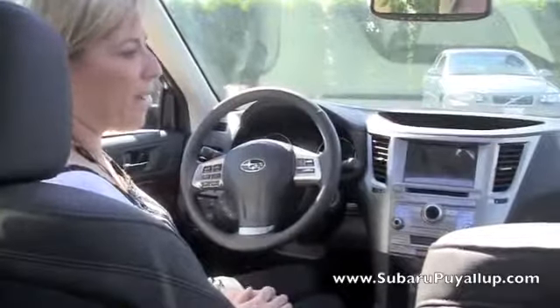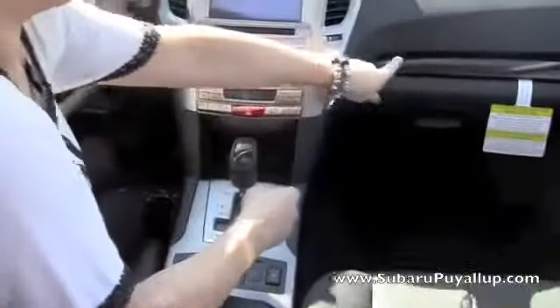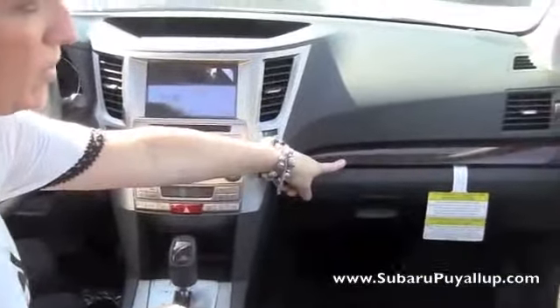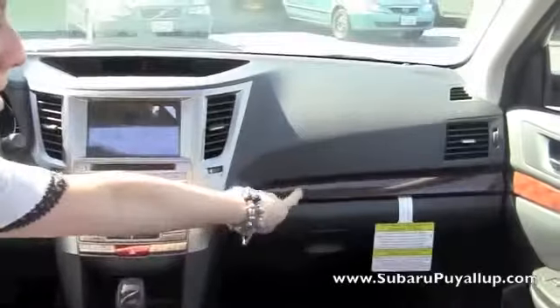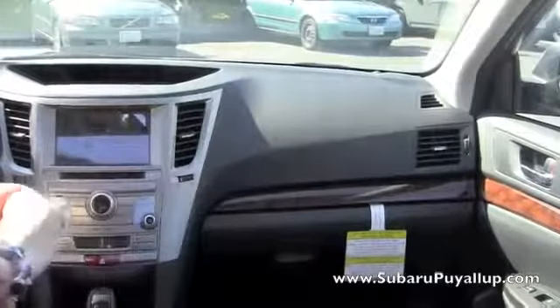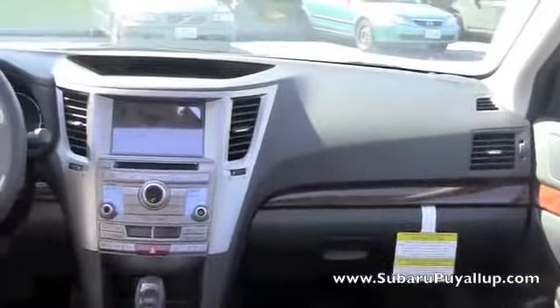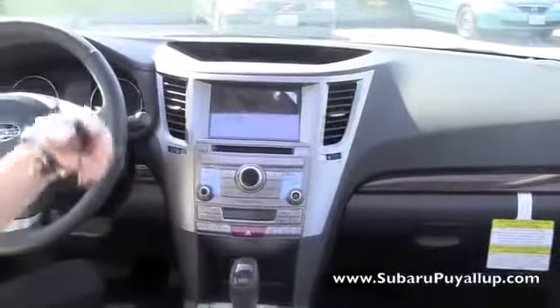One of the differences with the sport model: the sport model does have cloth seats. But as you can see in the limited, you have the wood grain pattern. In the base and premium, it's actually a brushed nickel silver. But in the sport, it's a carbon fiber, so it's very sporty looking. The sport also comes standard with a moonroof and auto-dimming mirrors.